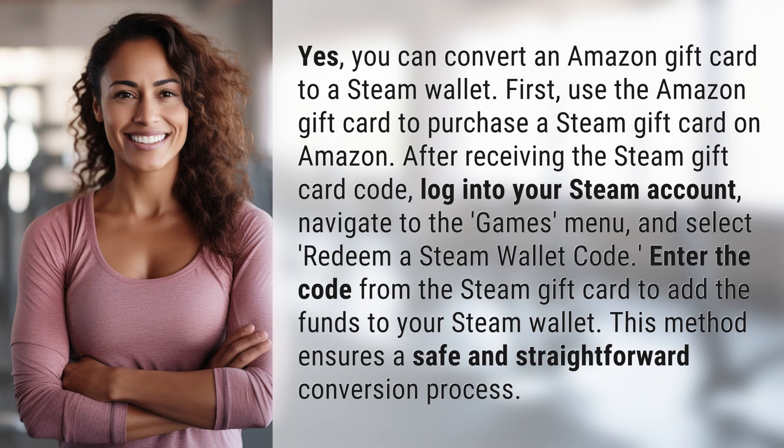First, use the Amazon gift card to purchase a Steam gift card on Amazon. After receiving the Steam gift card code, log into your Steam account, navigate to the Games menu, and select Redeem a Steam wallet code. Enter the code from the Steam gift card to add the funds to your Steam wallet.